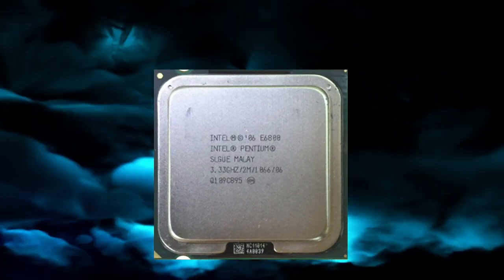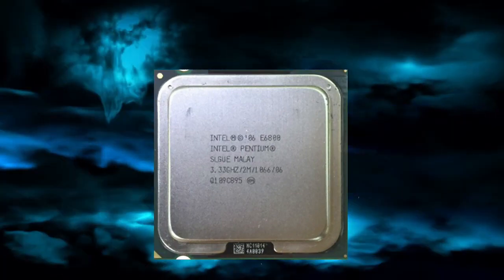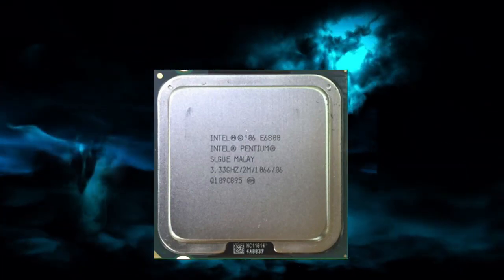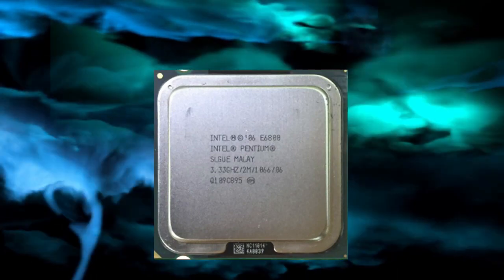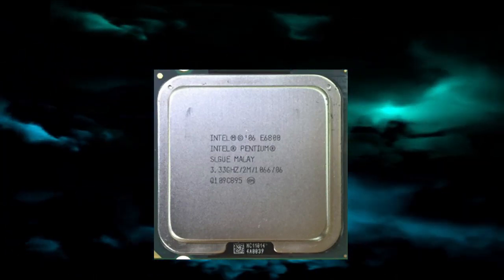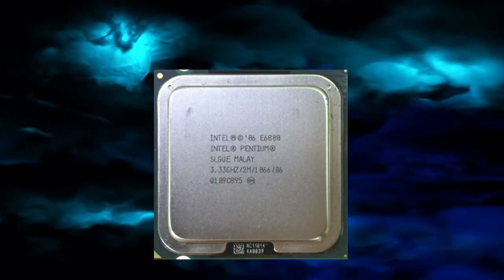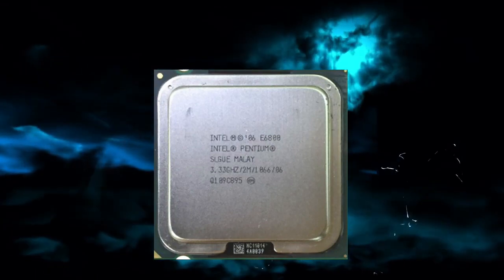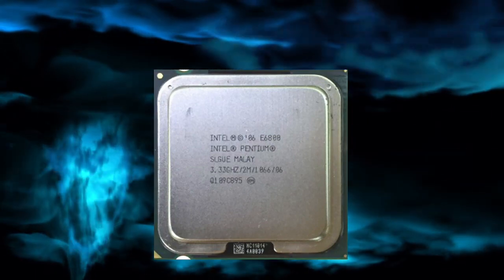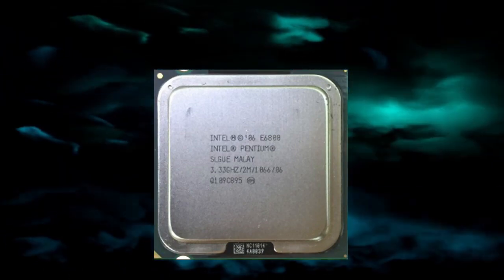The Pentium E6800 CPU offers decent performance for most everyday computing tasks. In benchmark tests, it scored around 1,800 points in the Passmark CPU test, which is quite good for a mid-range processor. However, the E6800 is not designed for heavy-duty tasks such as video editing, 3D rendering, or gaming. In terms of gaming performance, it can handle some light games but may struggle with more demanding titles.